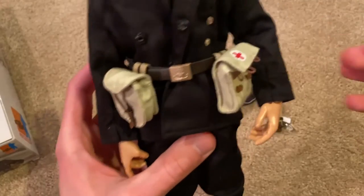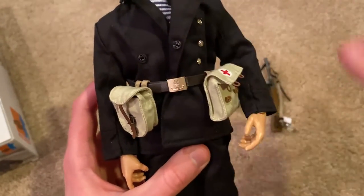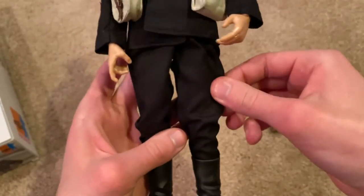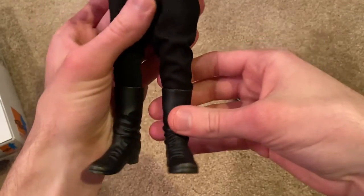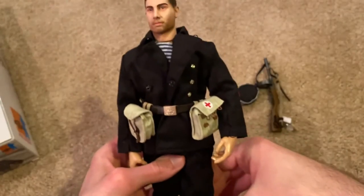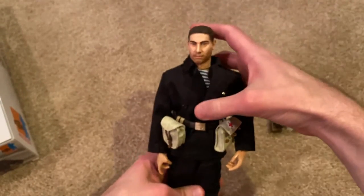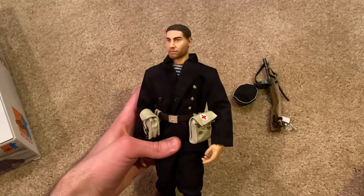Here's a quick look at his belt — they did a good job with it and everything fits very well. And of course his pants and his boots.